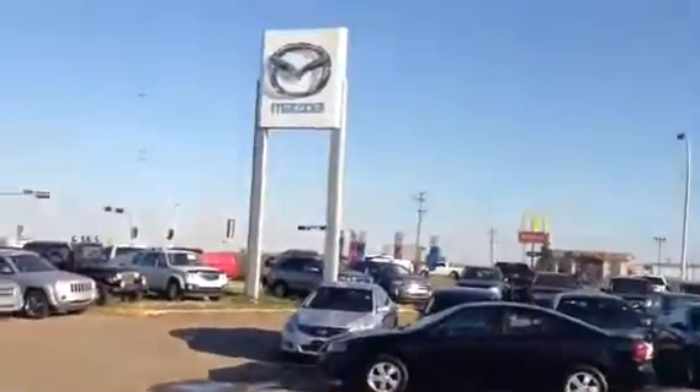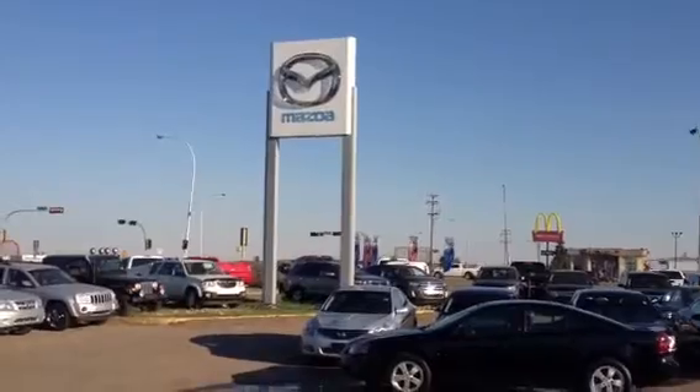We welcome you to come down to LA Mazda here in Leduc, directly across from the International Airport. Look forward to meeting with you. My name is Gary Clark. Thank you.